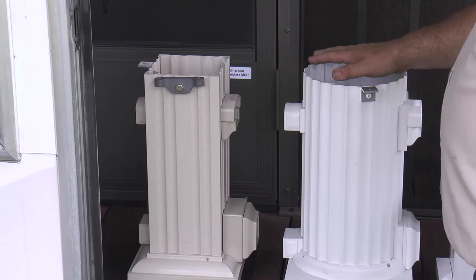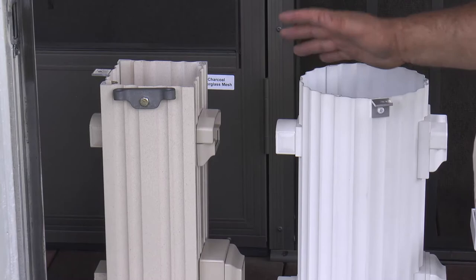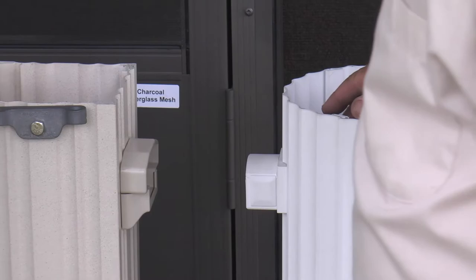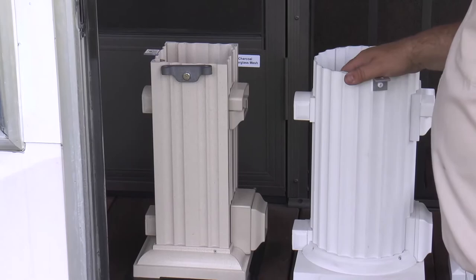All DSI column products are weight-bearing. The unique feature of the DSI column program is that all staves snap together, giving every model the capability of being a wrap around an existing post. For instance, a 6-inch square fluted column will wrap a 4x4 nominal, and an 8-inch square fluted or 8-inch diameter column will wrap a 6x6.